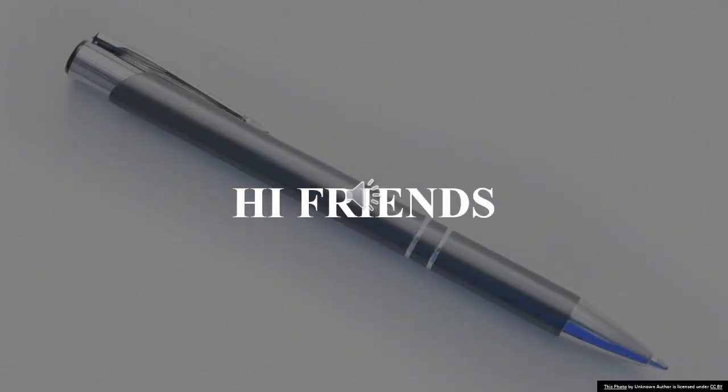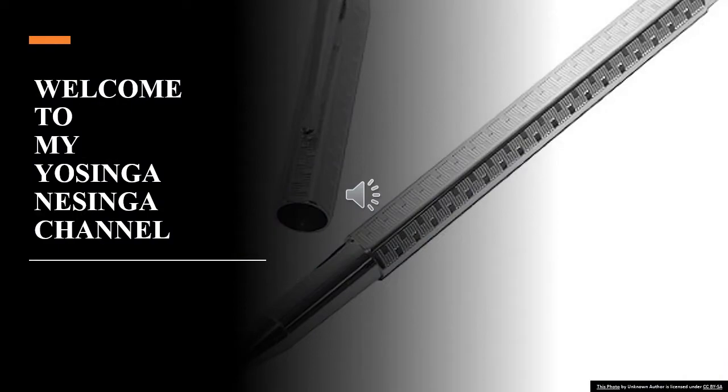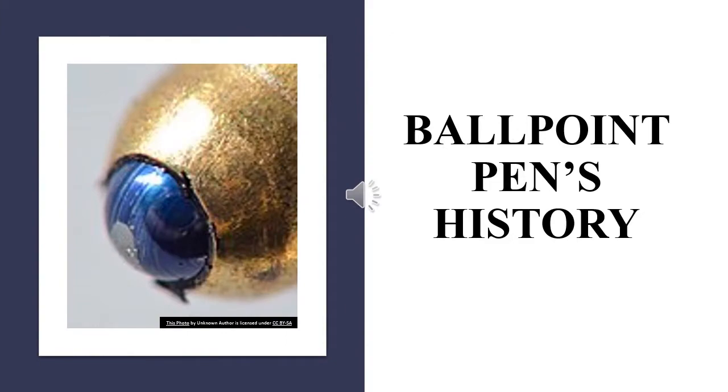Hi friends, welcome to my channel. Ballpoint Pens History.